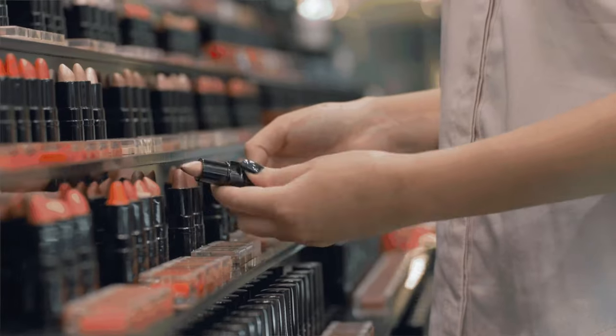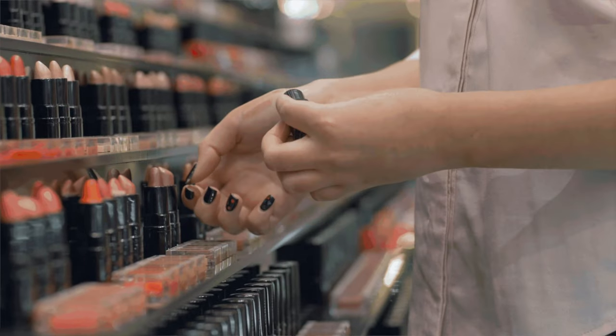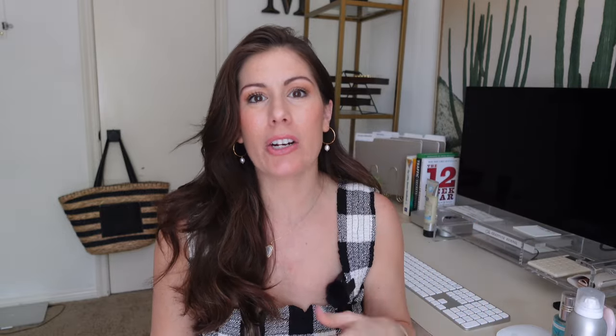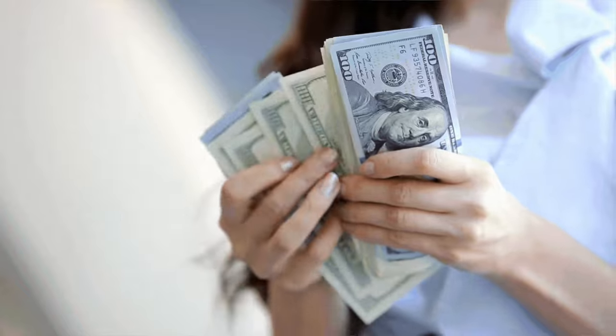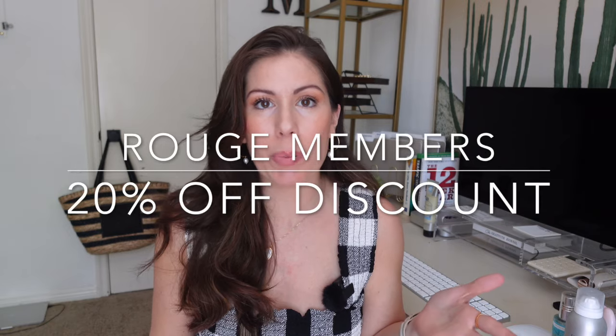April 5th is the beginning of the Sephora Spring Sale. In case you're not familiar with Sephora's VIB or Very Important Beauty sales, there are different tiers based on how much you spend throughout the year. Rouge members are the ones that spend the most — over a thousand dollars within the year — and that gives you early access to the sales and also 20% off on select items throughout the store.